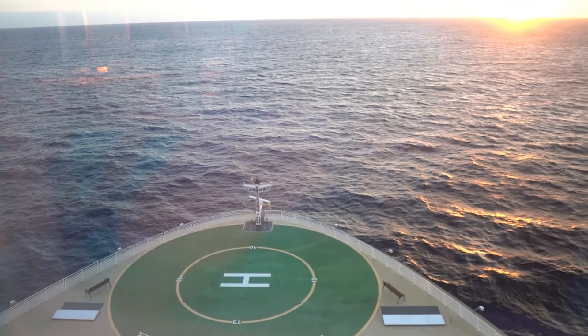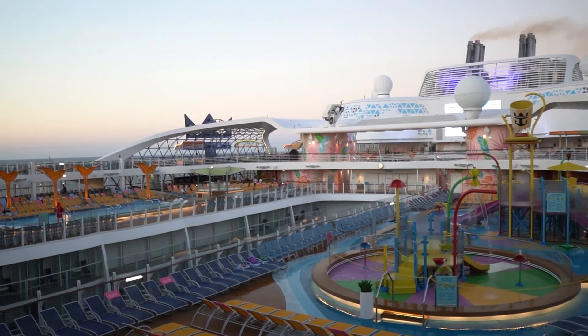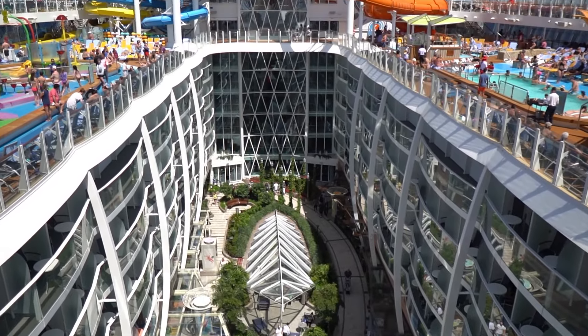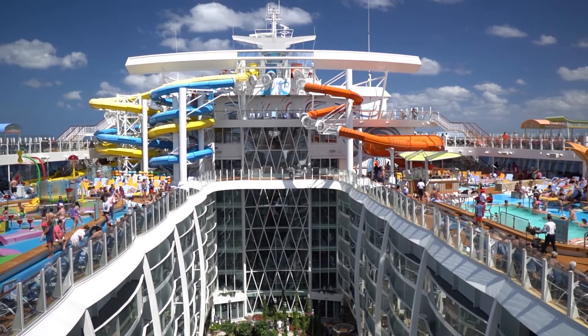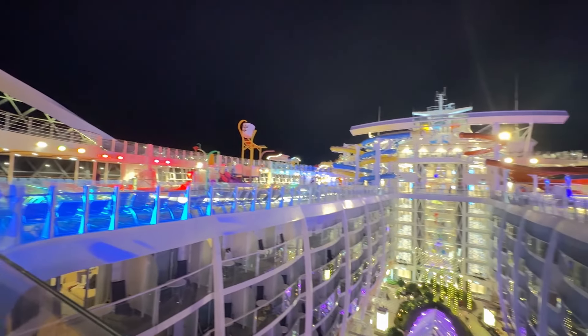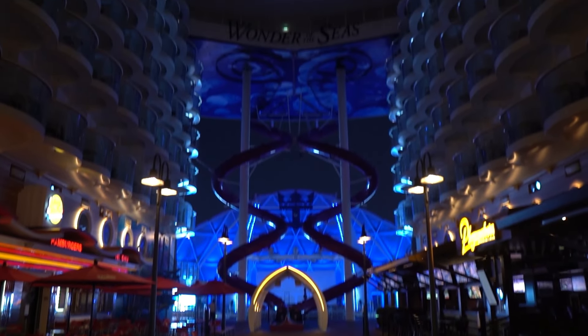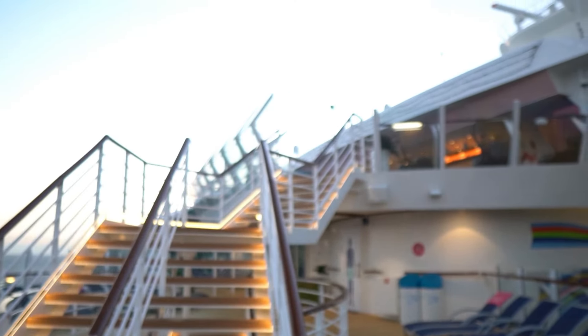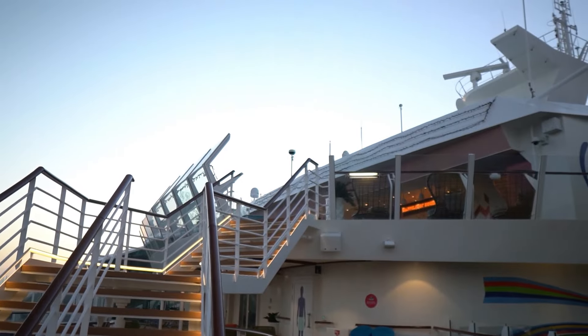Tip number five: Royal Caribbean has the largest fleet of any cruise line, but not every ship is equal. Each ship is going to have different amenities — the new ones are bigger and have more bells and whistles. So if you're looking to score a better deal, consider booking one of the older ships. If you're interested in a video on more deals, click the link above.